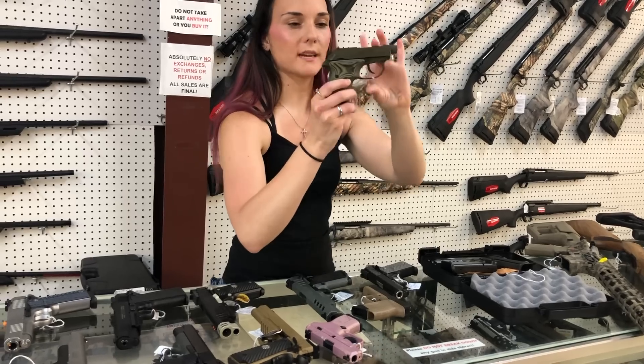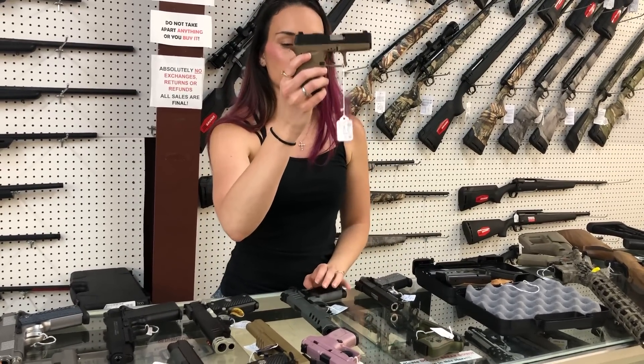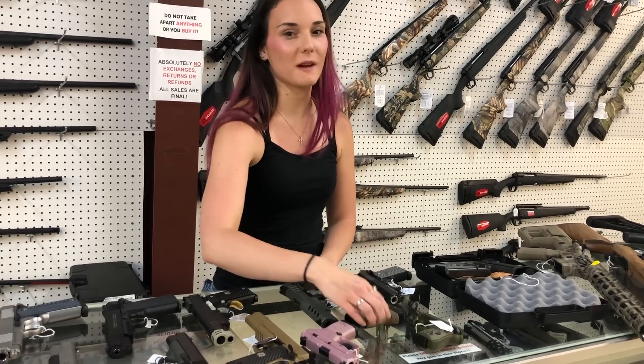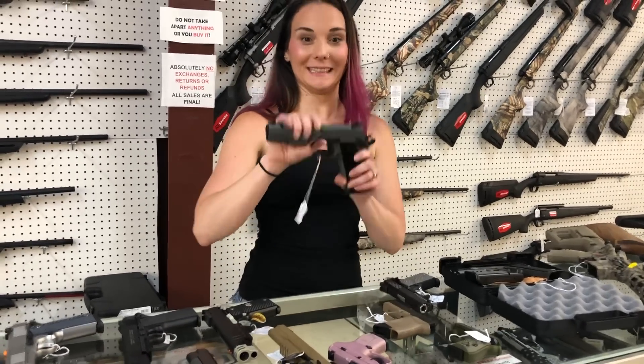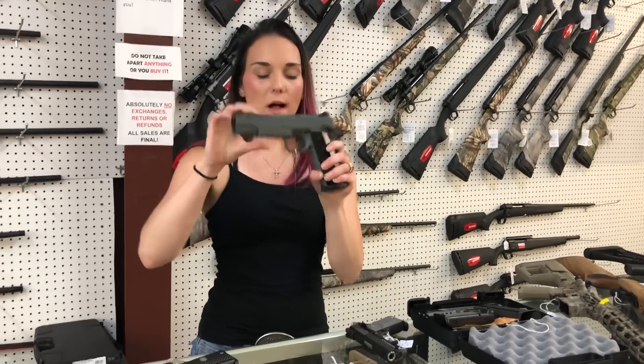I'll look it up and let everybody know if you call in — $535. Diamondback DB9 in the flat dark earth, 9mm — $250. Those went up! T-Sauce Night Stalker 45 gray and black — $620.